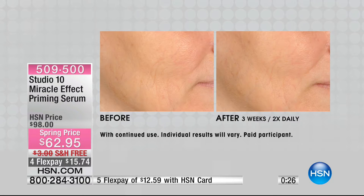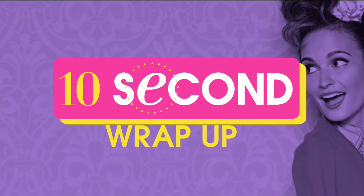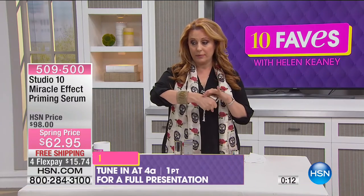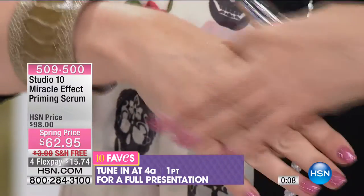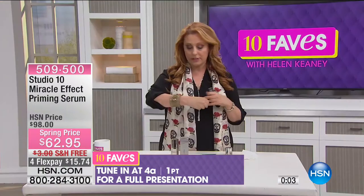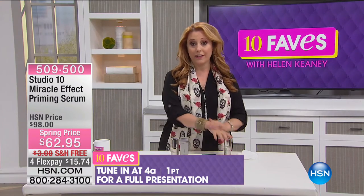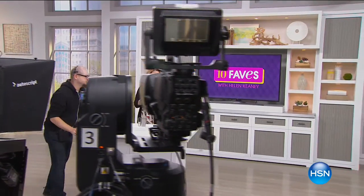You can use it twice a day and it's very, very hydrating. I just put a tiny bit on my skin so you can see how it absorbs and instantly makes it look younger. Look at how gorgeous that is — then you put your makeup on after. Full presentation is on in the next hour. You're getting your first look and first peek at Studio 10. Very exciting.